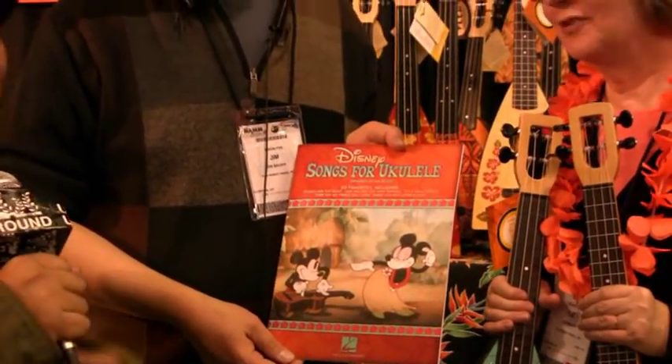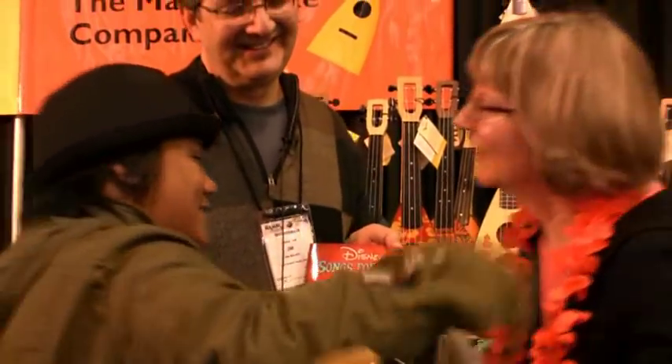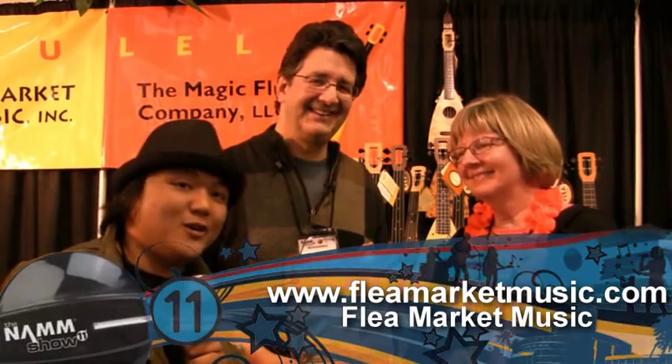Thank you so much. Thanks, guys. Aloha! So those are the Flea Market Music guys — check them out. UkuleleOnTheGround.com signing off. Aloha!